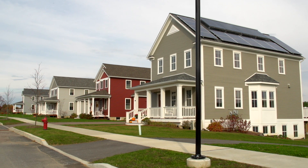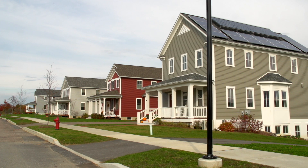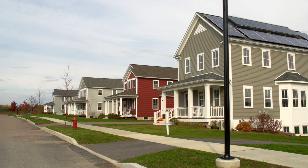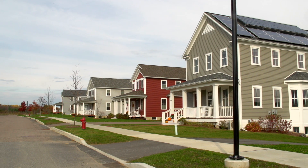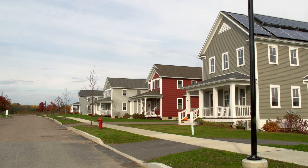The mixture of homes is one of the things that makes South Village really unique. The different sizes, different shapes, the single-family, the duplex, the triplex, the multi-families — it creates a real sense of neighborhood with the variety.